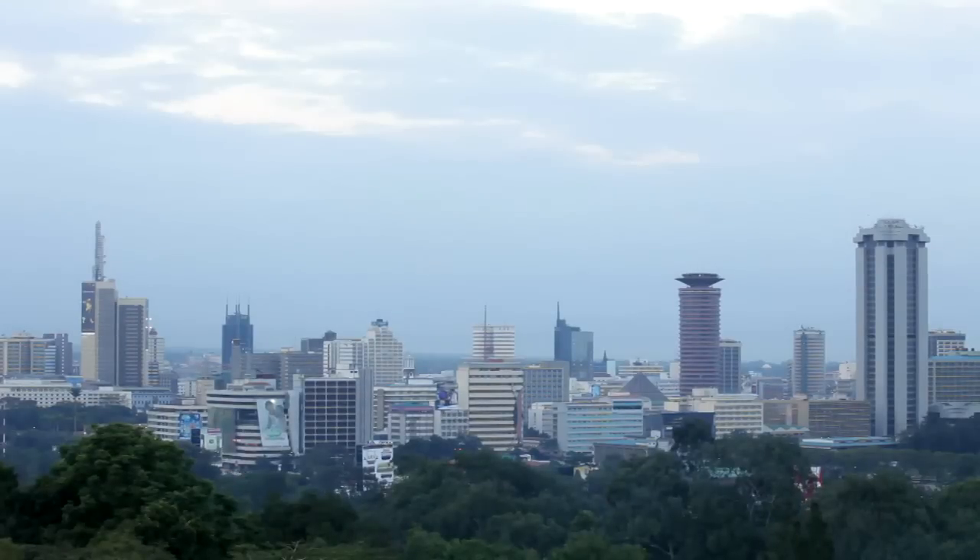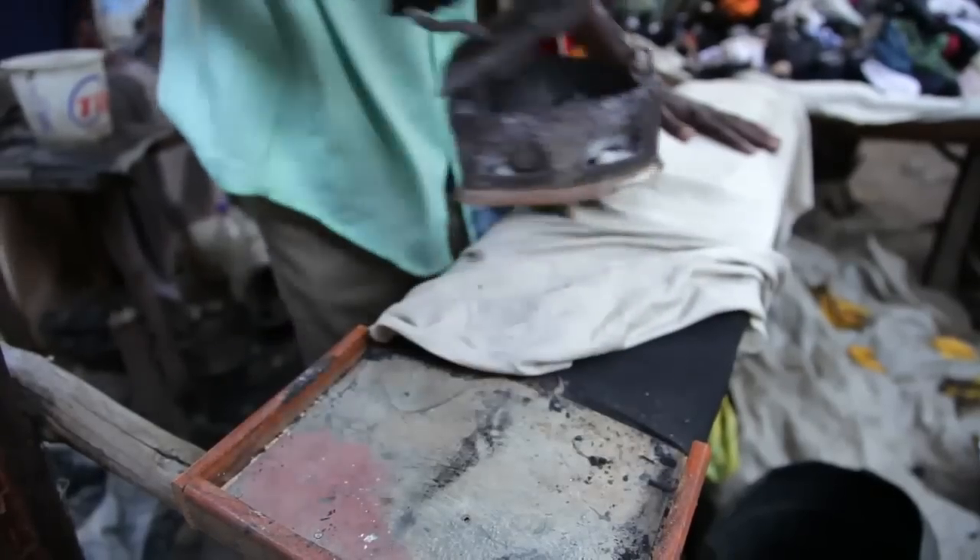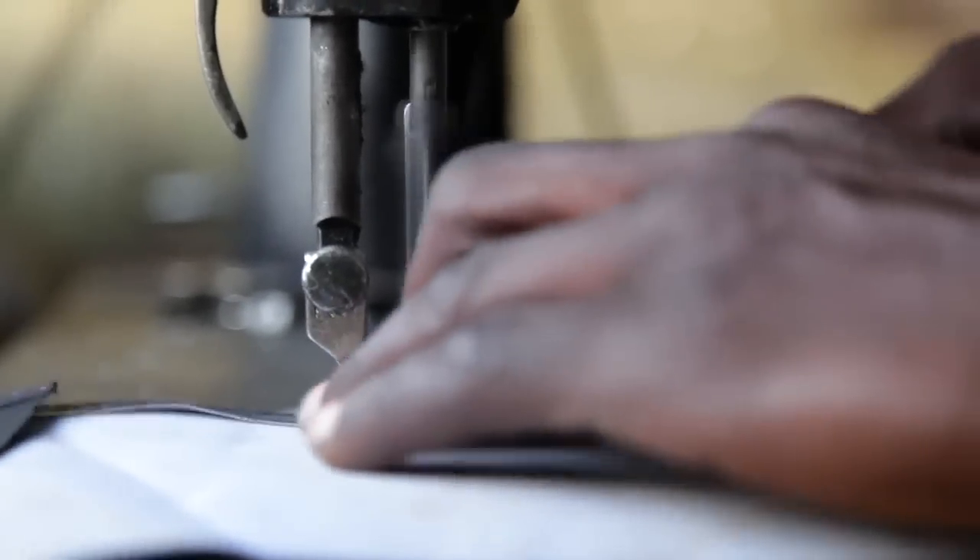For Kenya, like other nations, the costs of exploration are worth it. Without electricity, even simple tasks become time-consuming and difficult. There are limited opportunities to expand businesses and lift workers out of poverty.